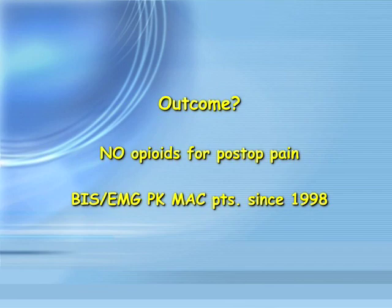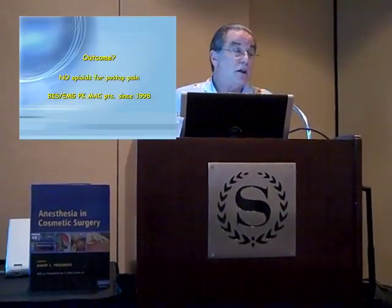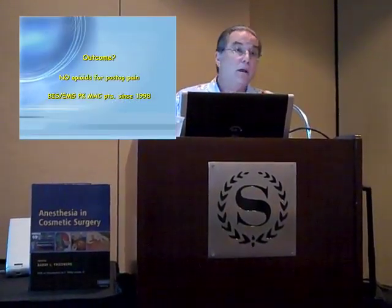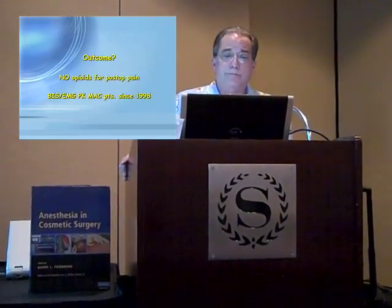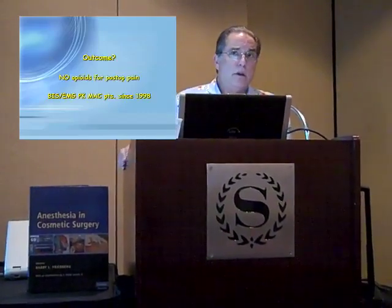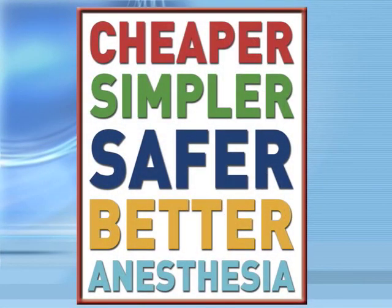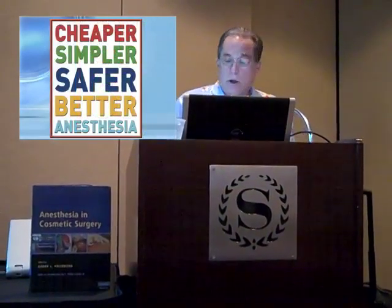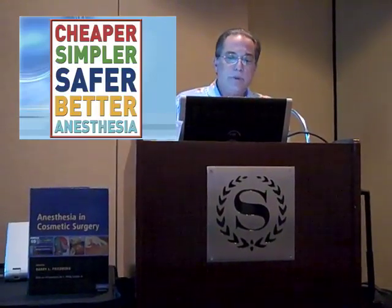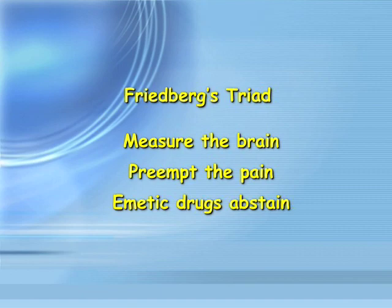I've used no narcotics on my patients since 1998. My patients take Tylenol or maybe Toradol. If an anesthetic that's cheaper, simpler, safer, and better isn't good enough, I don't know what you're looking for to make outpatient surgery as safe as possible. To summarize: measure the brain to preempt the pain, and from emetic drugs abstain.